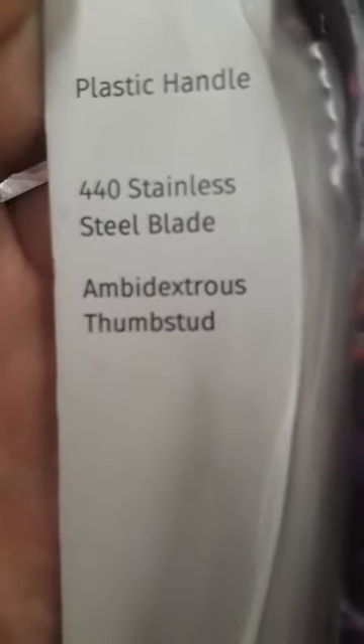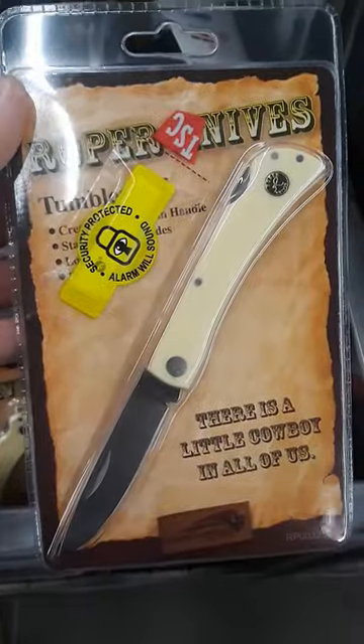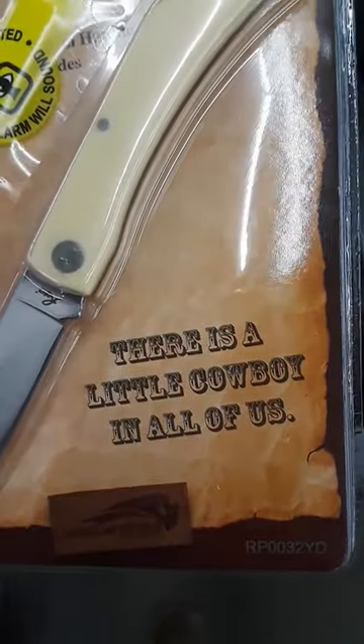Who wouldn't love a bare-edge pink camouflage knife with an ambidextrous thumb set for the lefties? Heck yeah! Psyche! There's a little cowboy in all of us. You better let him out.